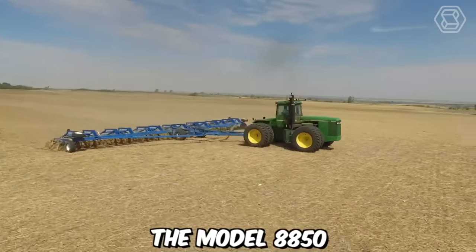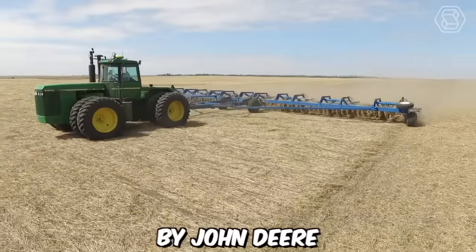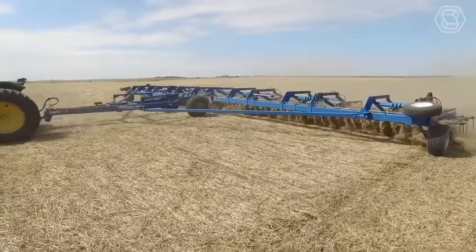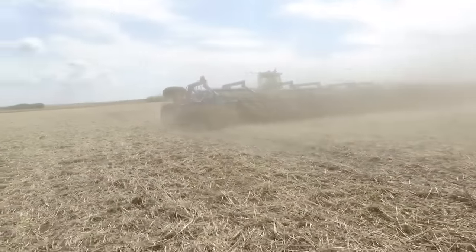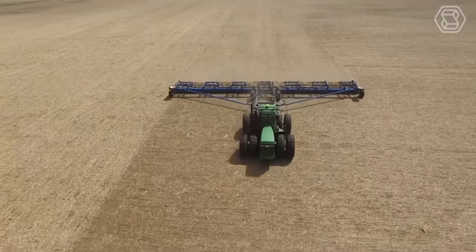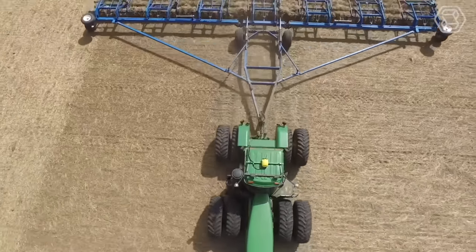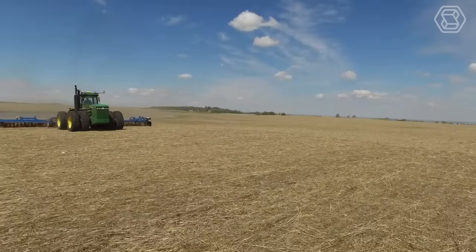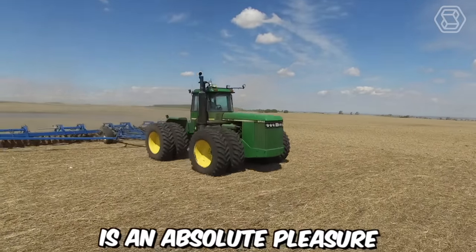The model 8850 is indeed the largest among the full-wheel drive tractors presented in the market by John Deere. The manufacturer has deviated from the conventional engine design and integrated a large V8 engine into the machine. Additionally, the model features an improved power take-off shaft and a three-point hitch with load and depth control, so working with it is an absolute pleasure.